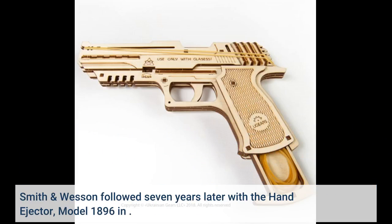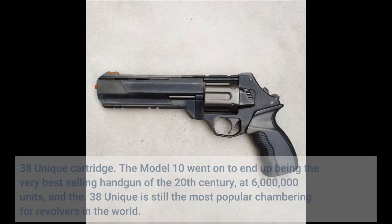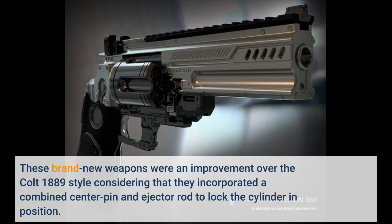Smith and Wesson followed seven years later with the hand-ejector Model 1896 in .38 Special. The Model 10 went on to become the very best-selling handgun of the 20th century at 6,000,000 units, and the .38 Special is still the most popular chambering for revolvers in the world. These new weapons were an improvement over the Colt 1889 design since they incorporated a combined center pin and ejector rod to lock the cylinder in position.